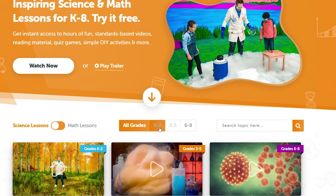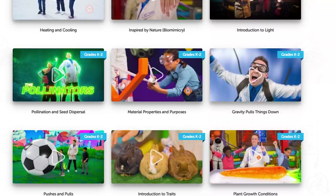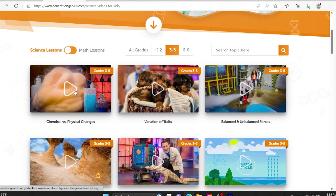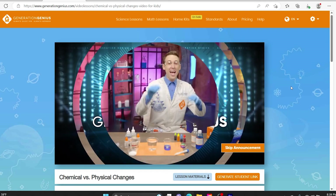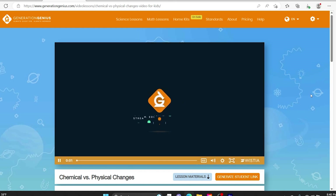We used Mystery Science last year and Generation Genius this year. It was enough for this year, but we pretty much already watched all of the videos in that grade bracket. The videos are combined kindergarten to second grade, then third through fifth, then sixth through eighth. My fifth grader already watched all the third through fifth grade videos and already started watching sixth through eighth, so I really don't think there's enough videos for him to use Generation Genius another year.